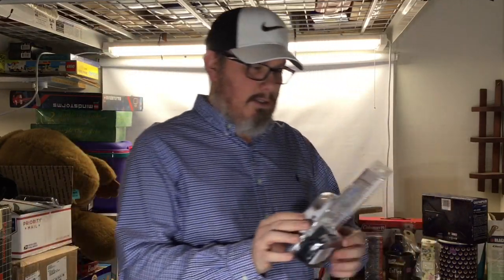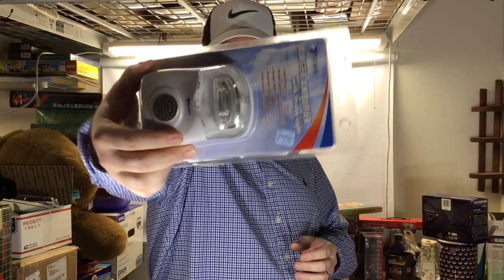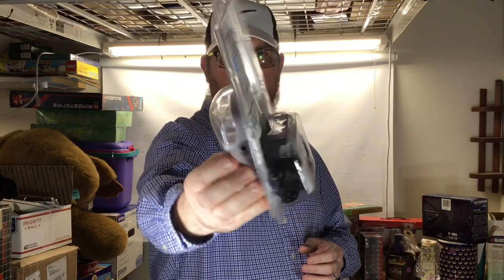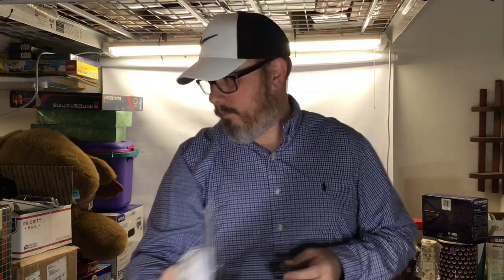My wife found this — it's awesome. This is a Ringer Amplifier by Kroon. It was two dollars fifty cents, half off. These things sell for 35 to 40 dollars brand new. Nice.